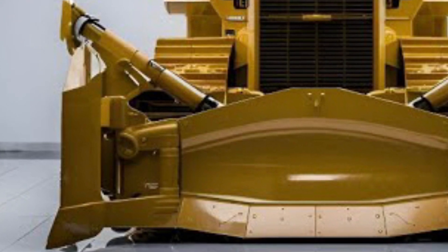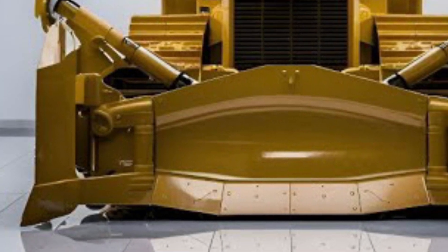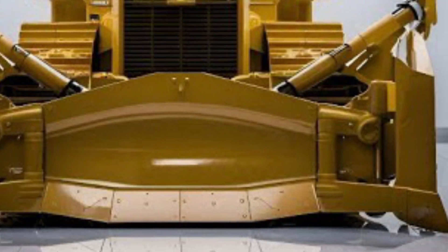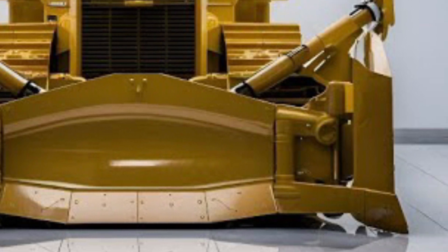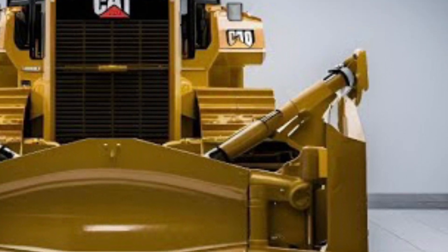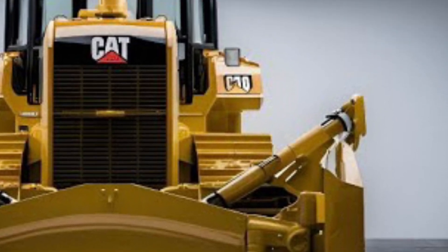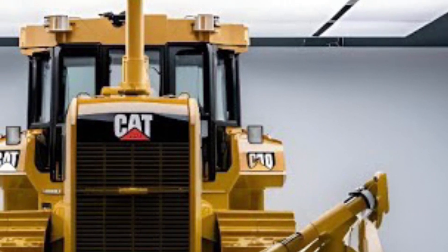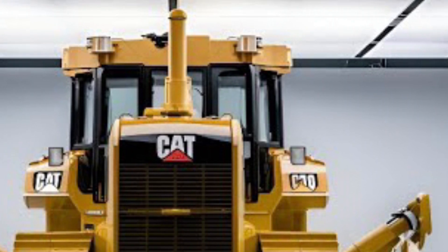From the moment the engine roars to life, the D10 showcases why it remains a top choice for heavy-duty applications around the world. Powered by the latest high-performance CAT C27 engine, this bulldozer delivers up to 800 horsepower, ensuring consistent power even in the most demanding environments. The advanced torque converter with stator clutch and fully automatic four-speed transmission ensure optimal power delivery and fuel efficiency across various terrains and load conditions.